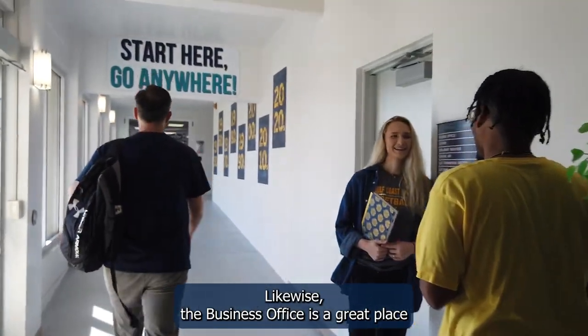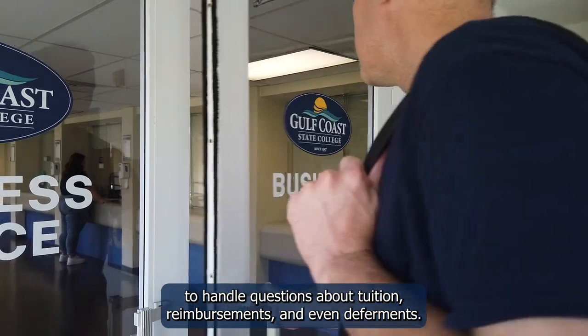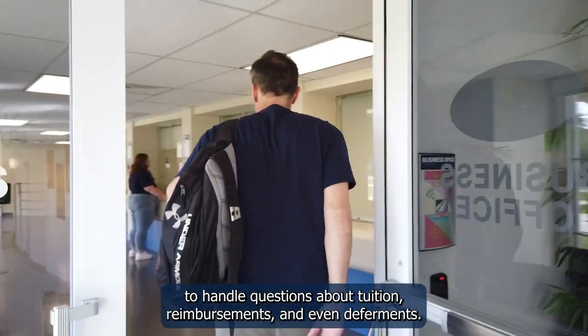Likewise, the Business Office is a great place to handle questions about tuition, reimbursements, and even deferments.